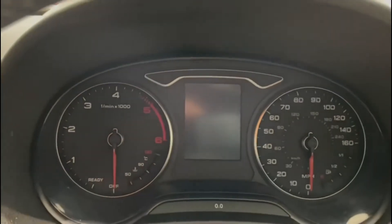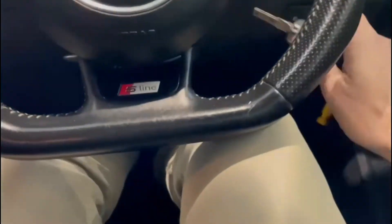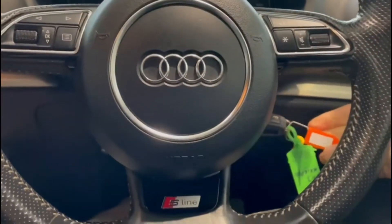Just to confirm the mileage: 50,571 miles. I've only got one key here. Normally I'd note whether the car is a one or two key car, and I will endeavour to put that detail in the advert.